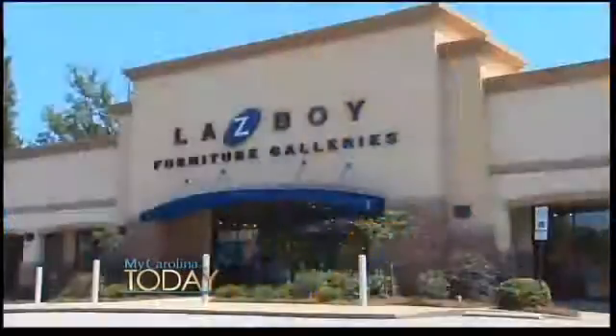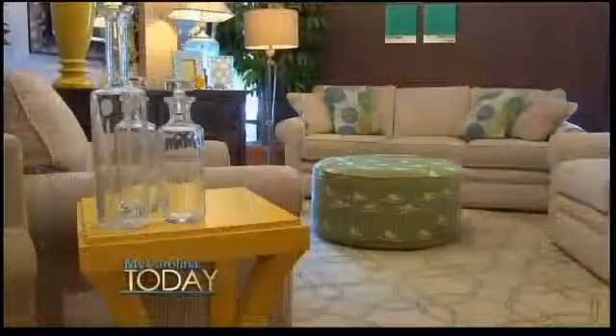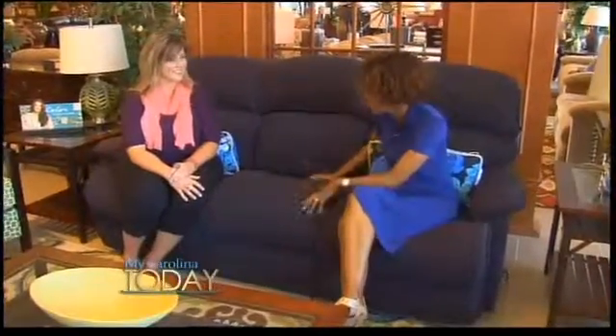This is a great time of year to bring some color and texture into your home. I'm at Lazy Boy on Glenwood Avenue in Raleigh, talking with design expert Lexi Bennett about how to bring in some texture and fun elements when it comes to furniture.